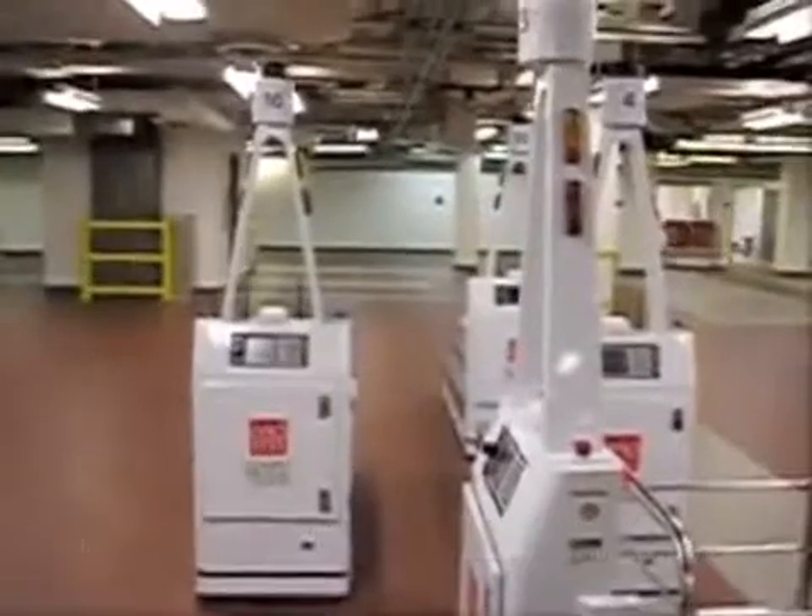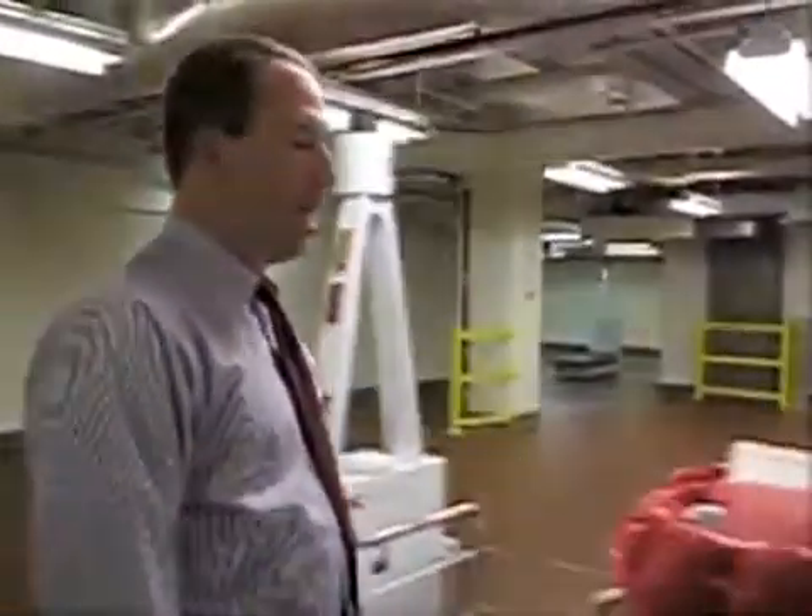Now here we have a collision waiting to happen — but it won't happen. The cart path already knows if there's a cart in that location based on the matrix, so a collision is prevented.